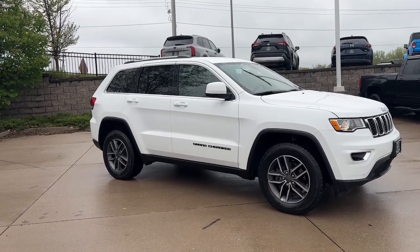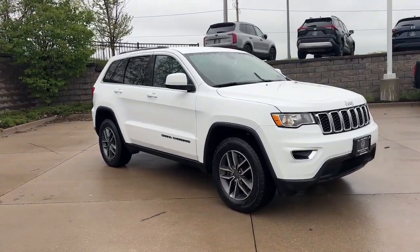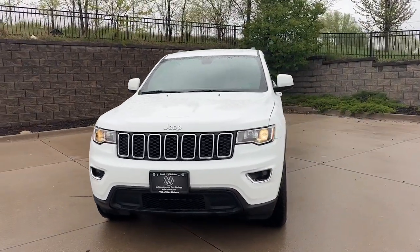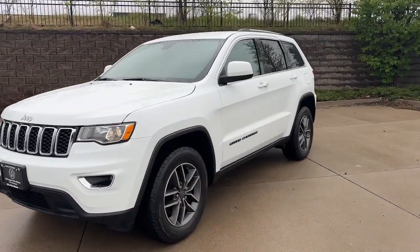Looking for your dream car? It could be the 2019 Jeep Grand Cherokee. With less than 50,000 miles on the odometer, this vehicle stands out from the rest.